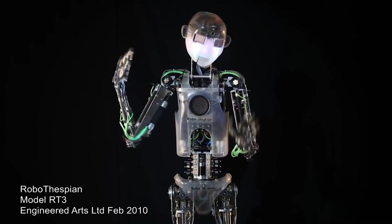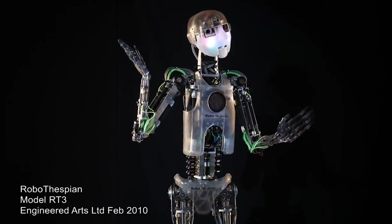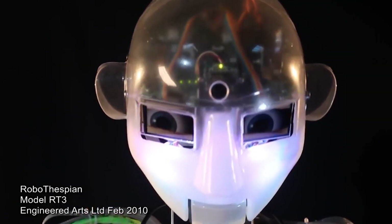Educational: The robot can be programmed to deliver educational content, making it an effective tool for teaching and learning. Interactivity: The robot can respond to touch, sound, and other inputs, making it more engaging for audiences.